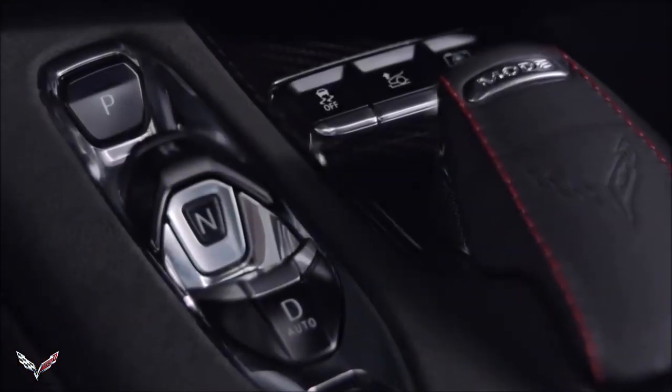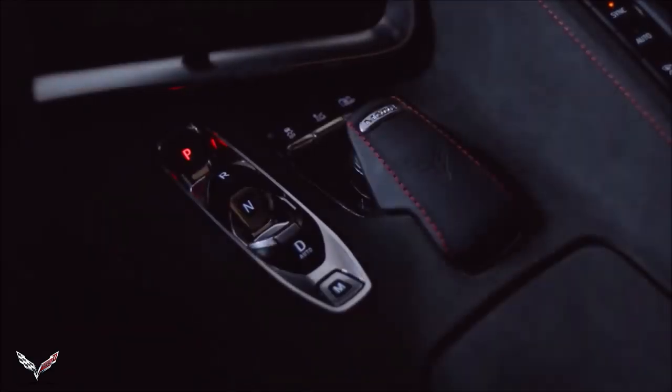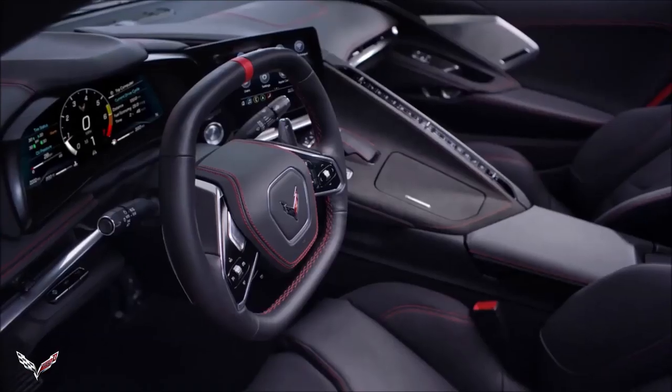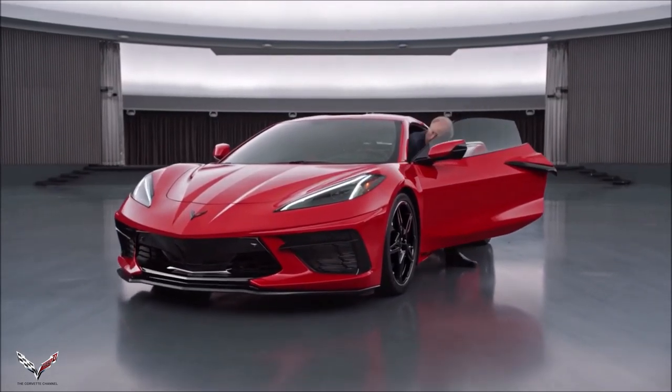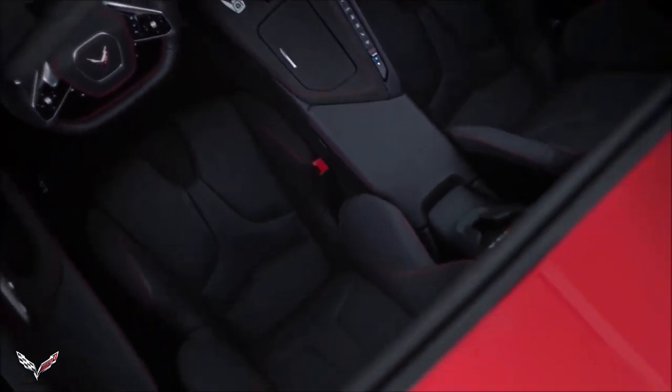One thing we're really proud of is our electronic transmission range select — what you normally think of as the lever that goes from park, reverse, neutral, drive. We kept going back: if it was something you had to stop and think about and look down at, it was a failure. The challenge with electronic controls is how do you make them feel mechanical? How do you make them feel real? So we came up with a really unique geometry that can be felt like it's Braille. It's extremely intuitive, and now you have a very modern, sleek center console that frees up more space for the things you're carrying with you. These little details are what make it feel special — you want the customer to open the door and have something that maybe they weren't expecting, and then realize this thing can only be a Corvette, but it feels like no Corvette you've ever been in before.